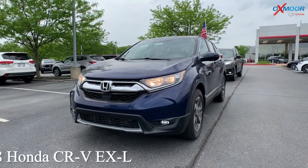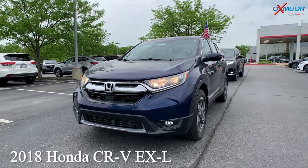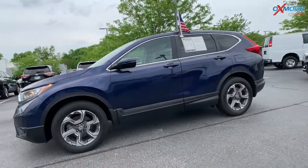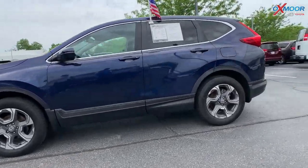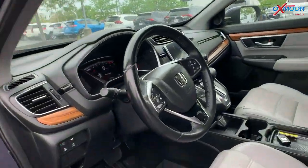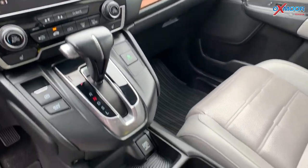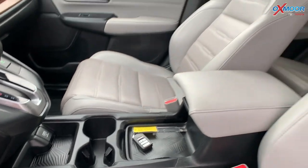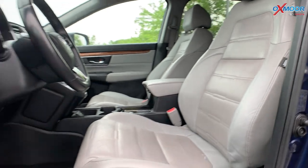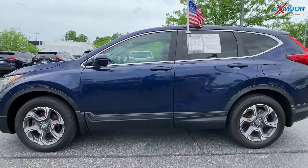Our second vehicle is a 2018 Honda CR-V EXL all-wheel drive. The exterior color is called Obsidian Blue Pearl. You're going to have alloy wheels — they are 18 inches. You are going to have a sunroof, there's a power lift gate, and it's going to have a backup camera. The interior color is in a gray leather. The mileage is 73,192 miles. The price is $30,918.